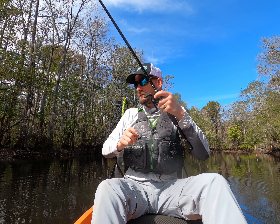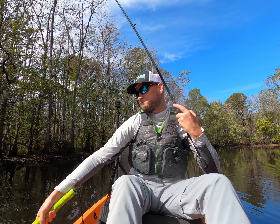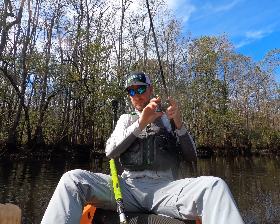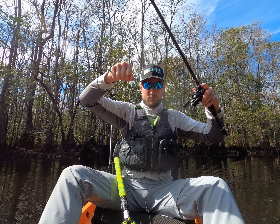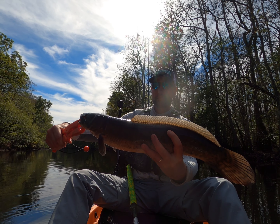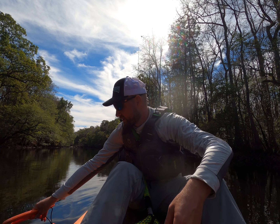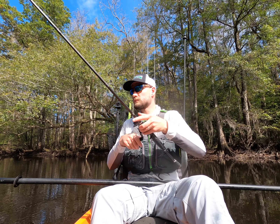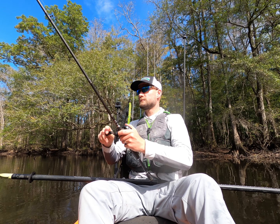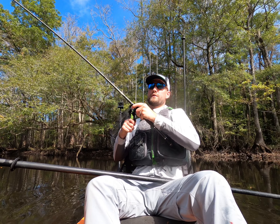There's a good one — another little guy. All right, come on, when are you going to start fighting? Now he's going to start fighting, I'm sure. Another little guy. Man, these are pretty fish in this clear water.